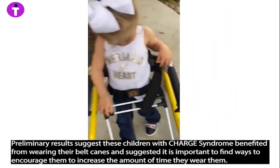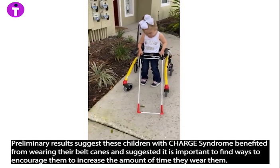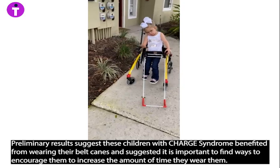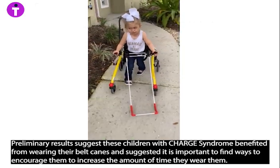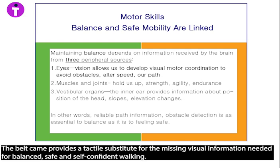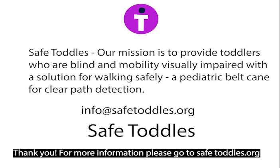Preliminary results suggest these children with CHARGE syndrome benefited from wearing their belt canes, and suggest that it is important to find ways to encourage them to increase the amount of time they wear them. The belt cane provides a tactile substitute for the missing visual information needed for balanced, safe, and self-confident walking. Thank you. For more information, please go to safetoddles.org.